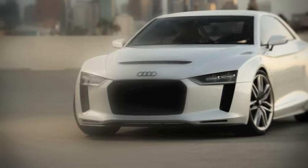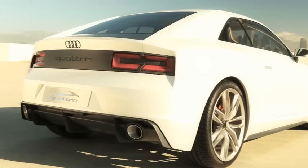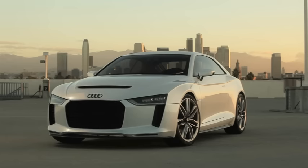In celebrating the 30th anniversary of that car this year, Audi presents the Audi Quattro concept — a show car that provides 300 kilowatts or 408 horsepower, a 5-cylinder turbocharged engine, a lightweight body, and the latest generation of Quattro permanent all-wheel drive.